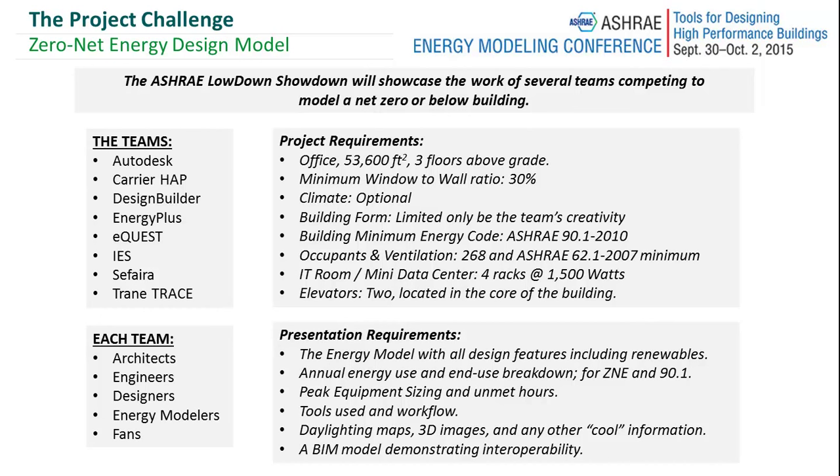Each design team had architects, engineers, designers, energy modelers, and fans designated. There were also presentation requirements — the presentation you're about to see will show the energy model with all design features.